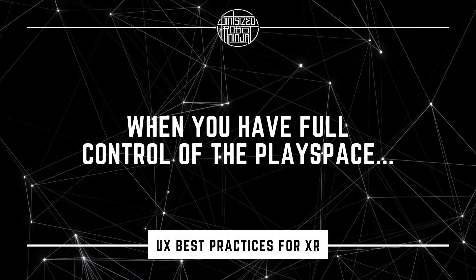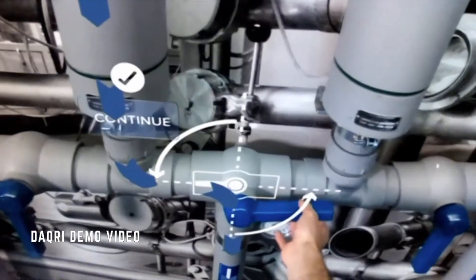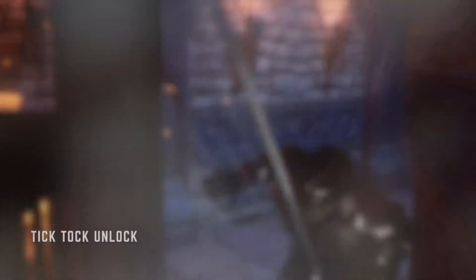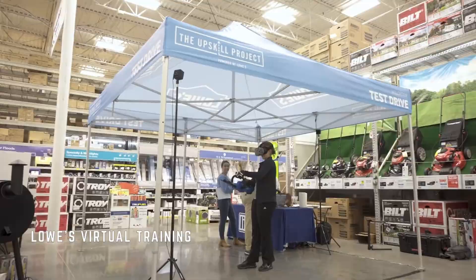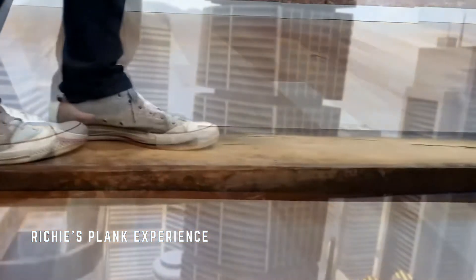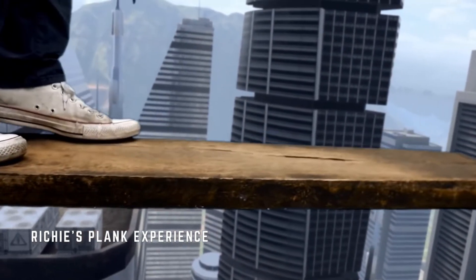Now for those of you who have full control over the play space, you have the option to either go fully analog with your props or to use props with sensors, or a combination. It's definitely cheaper to go fully analog, and this may be where you want to start to test whether physical props will work for your situation. However, if you go this route, it will be all the more important to make sure your props are positioned correctly within the physical environment, since the application isn't going to be able to pick up where they are like it could with sensors.